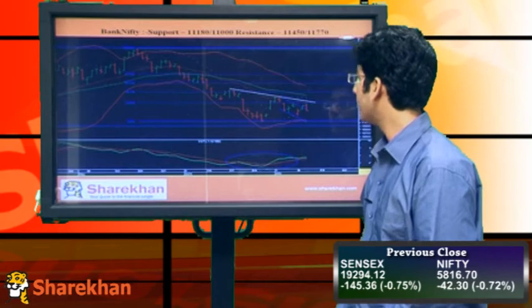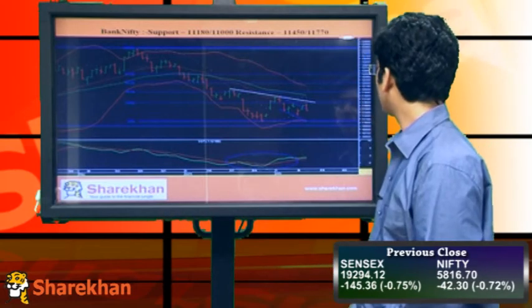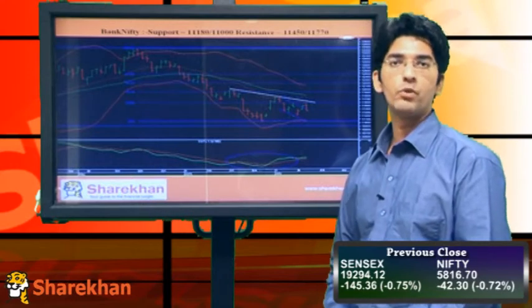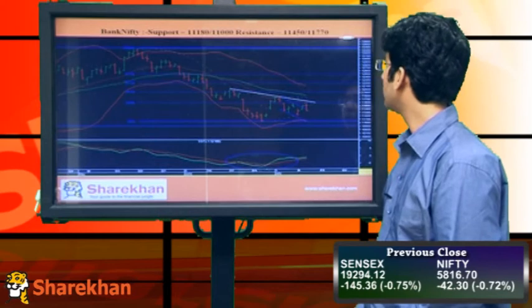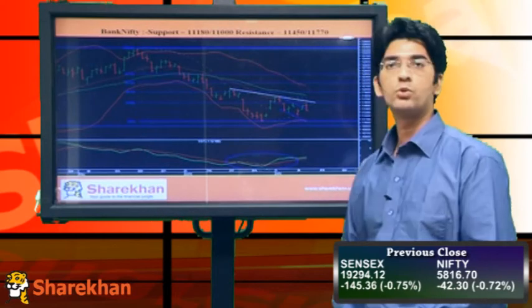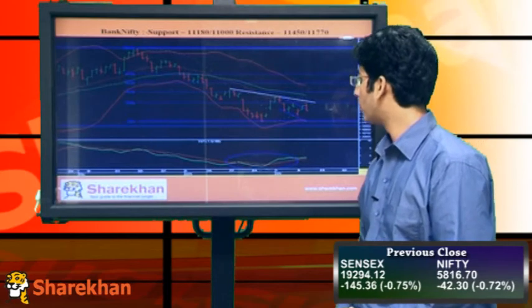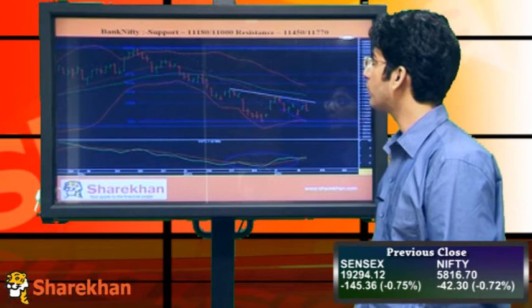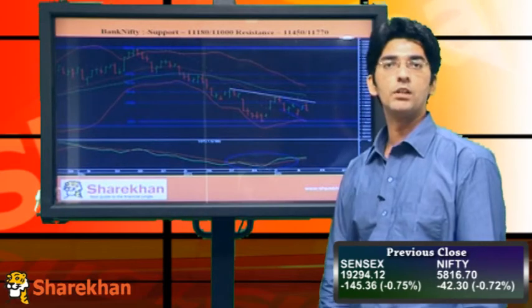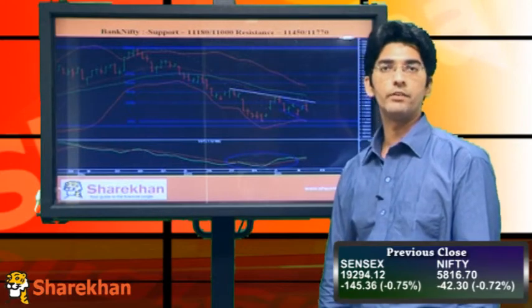On the upside, the 20 DMA is acting as a crucial resistance which is around 11,600. Once this crucial moving average is crossed, the index can move up towards its daily upper Bollinger Band which is close to 12,100. The daily Momentum Indicator is in bullish mode and suggesting further upside potential. Crucial supports to watch out for are 11,180 and 11,000. Crucial resistances are 11,450 and 11,770.